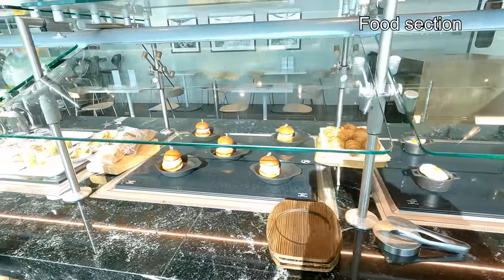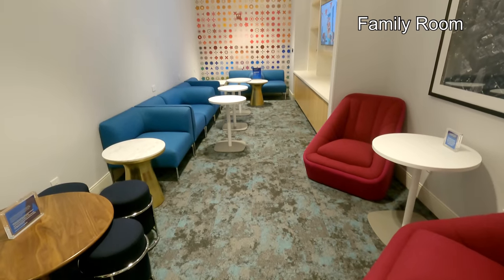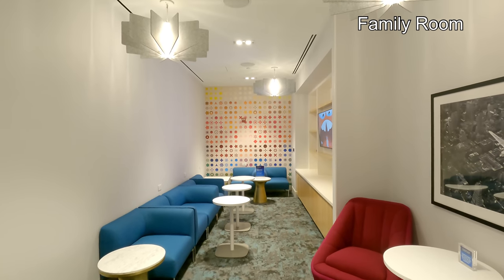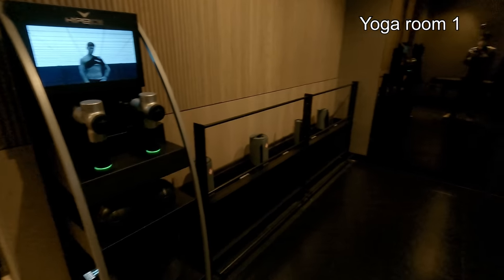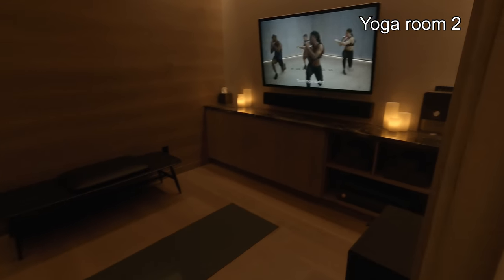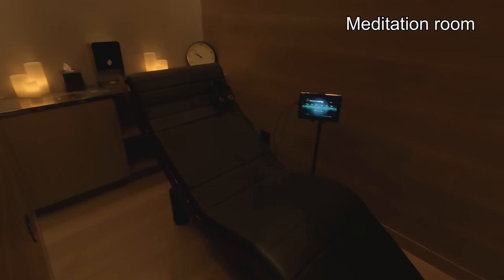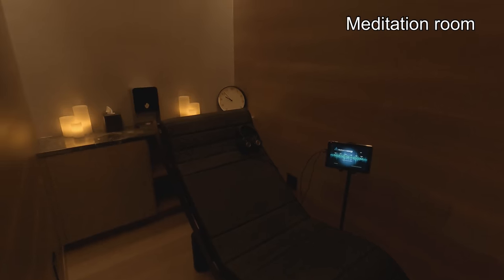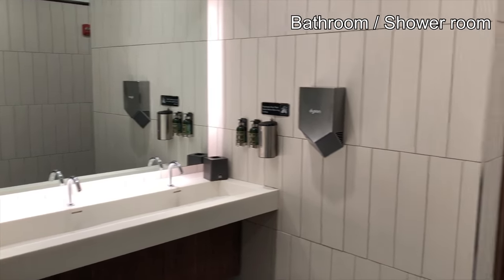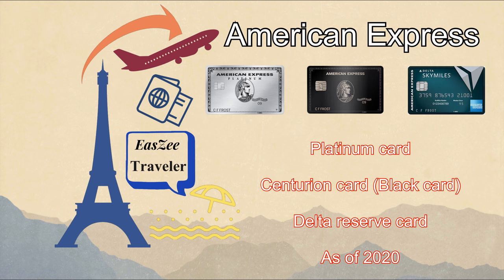There are two areas for food presentation — upstairs and downstairs. This is called the family room; it's perfect for big family gatherings. The lounge features two different yoga studios so you can get some exercise in before your flight. The meditation room helps you practice meditation before the flight. There are also two bathrooms and two shower rooms. The Centurion Lounge is open to people who have the Platinum Card, Centurion Card (also known as the Black Card), and the Delta Reserve Card as of 2020.